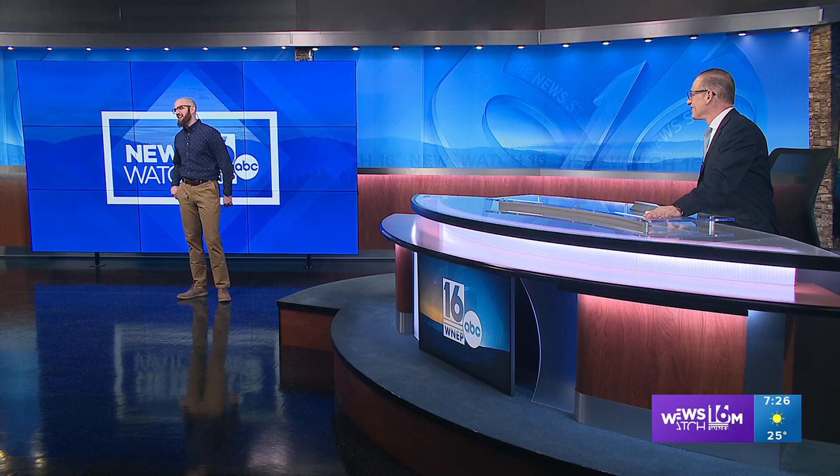Meteorologist John Hickey has more about it in this week's Skywatch 16. We're not talking yellow snow, Scott — we're talking stuff coming up in our night sky.